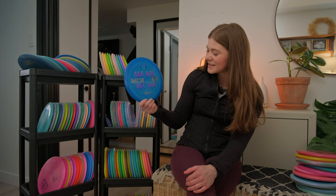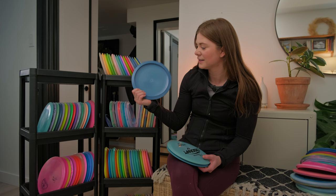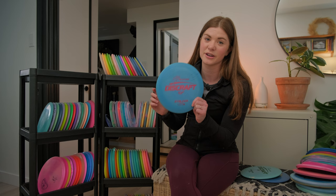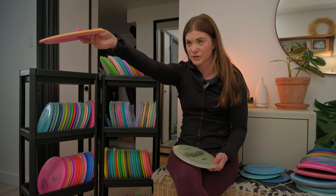Next up we have the Paige Pierce Stalker — I love a good ESP Stalker. It's like a Buzz with a little bit of a stable finish, pushes just a little bit farther. I have two plus a third stalker signed by Paige, which I got signed at the Disc Golf Pro Tour Championship — my favorite stalker. We've also got a couple of Captain's Raptors and an ESP Swirl Raptor — great for any forehand shot or any shot you want to throw straight with a hyzer finish.